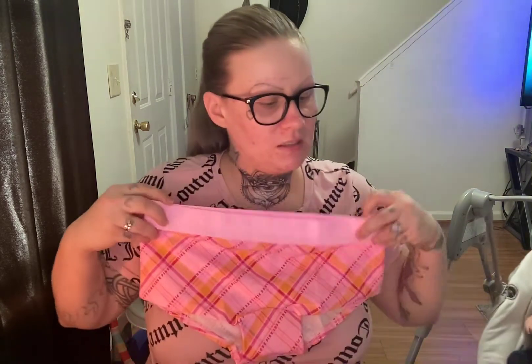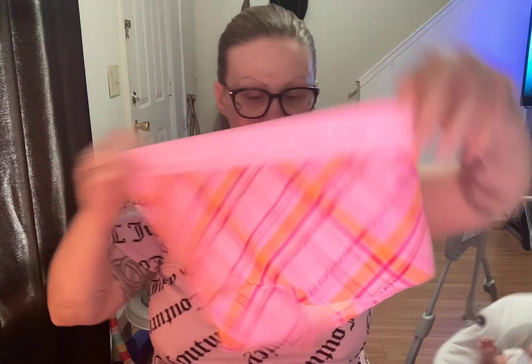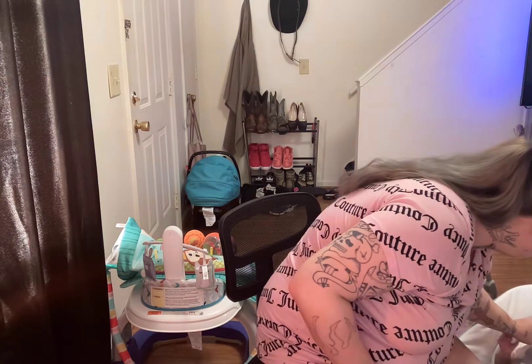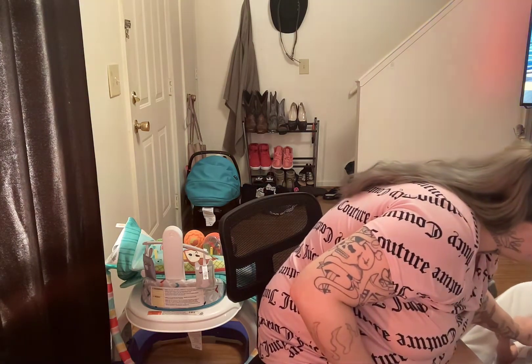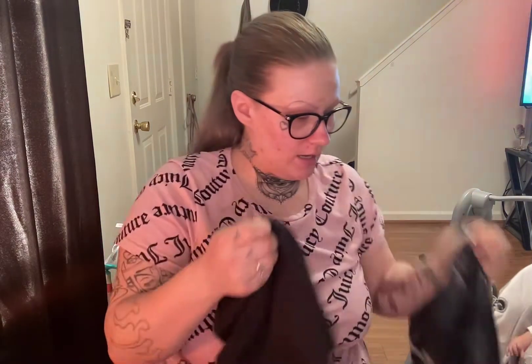Then I got this pair of underwear — the Logo Shorty in Pink Daisy Plaid. Again $6.40, originally $10. And then I got a pair of plain black boy shorts — also $6, originally $10.